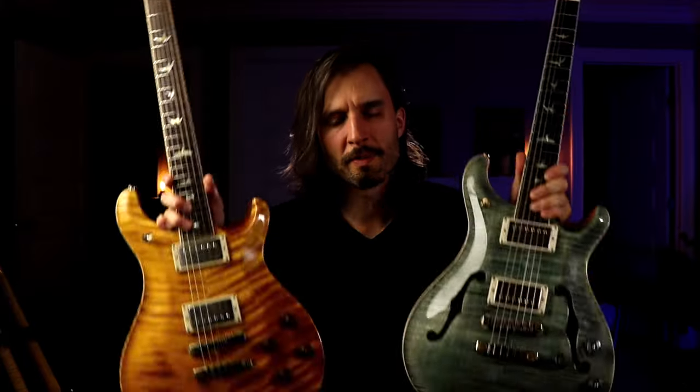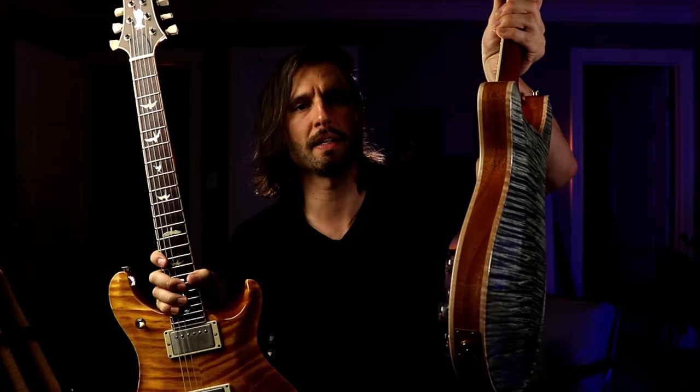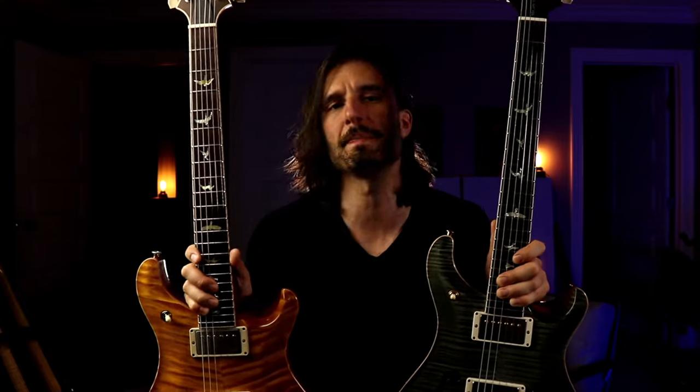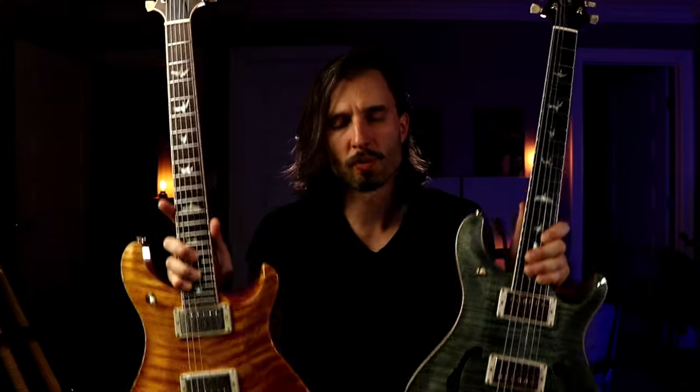When it comes to the specs of these two guitars, the key difference is really in the construction. The solid body has a mahogany slab with a maple top, whereas the hollow body has a flame maple top, flame maple back, and mahogany sides. Otherwise the hardware, pickups, neck radius, and scale length are all the same. I should mention this is a private stock version — the main difference there is the fit and finish is a little fancier. Otherwise both are really killer guitars.